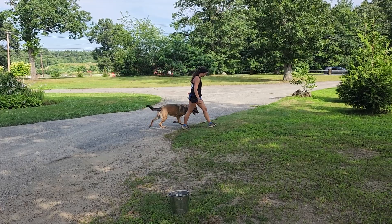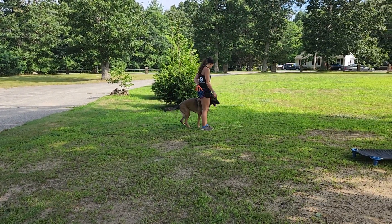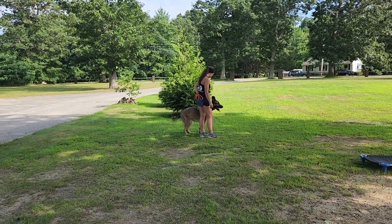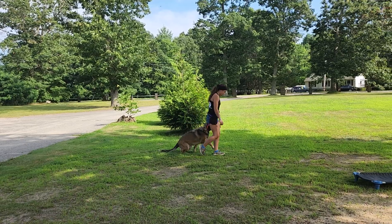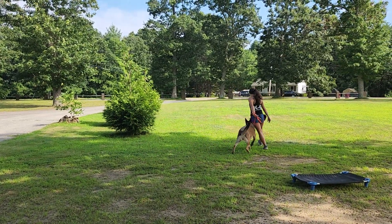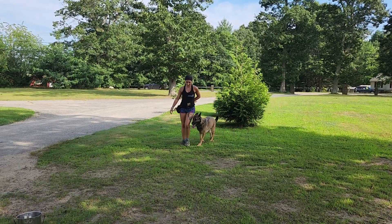She says 'heel' and moves forward. Very nice turn. Stella's not feeling the auto-sits right now, but that's okay — very slow. Another nice turn. Another nice turn.